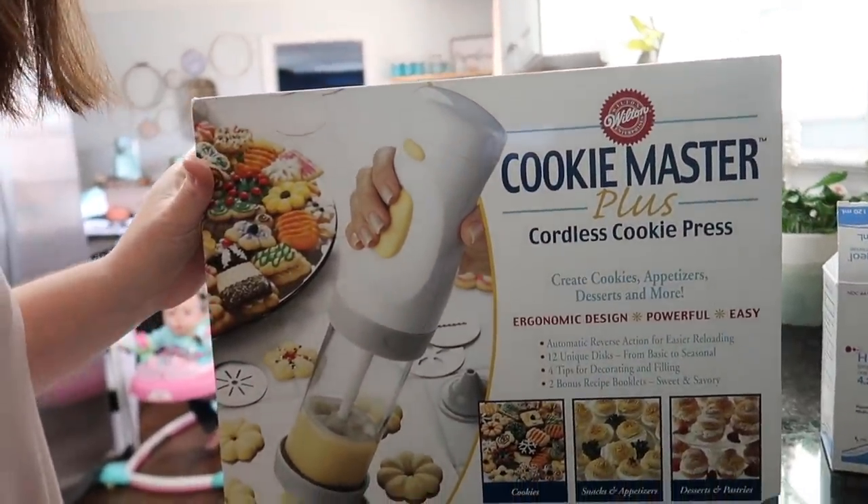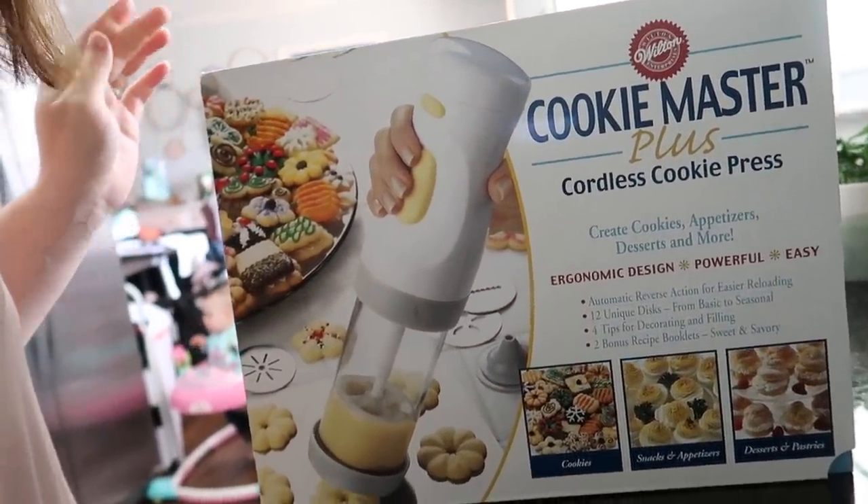So like I said in yesterday's vlog — not yesterday for you guys, but yesterday for me — I'm going to decorate it in two different ways. So half is going to be one way and then half is going to be the other way, and then you guys can help me decide which one I should do for her birthday. So I'm going to use this. My mom got me this for Christmas. So let's see how it goes.